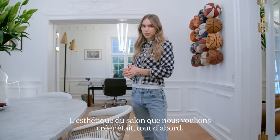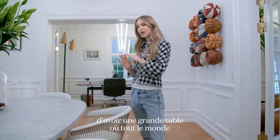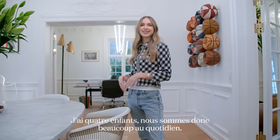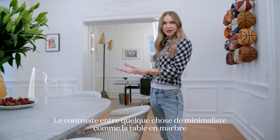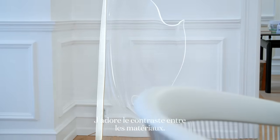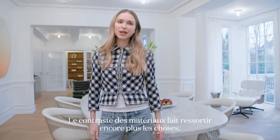The aesthetic we wanted to create in the living room was, first of all, having a huge table where everyone can be — the whole family. I have four kids, so we are a lot on a daily basis. Having the contrast between something quite minimalistic like the marble table together with the very romantic stucco creates a really cool contrast that I love. The contrast of materials just makes everything pop even more.